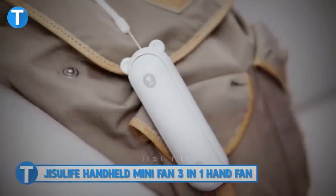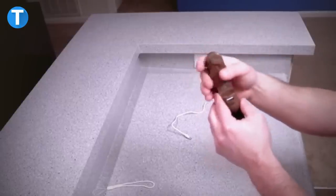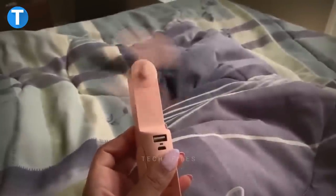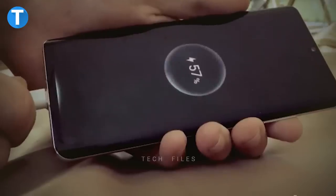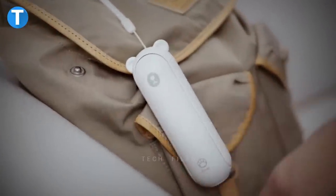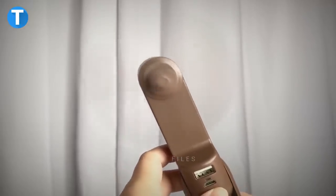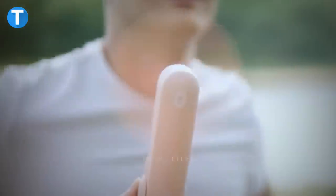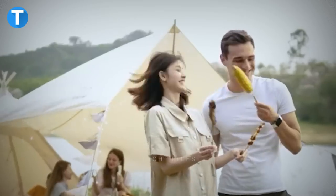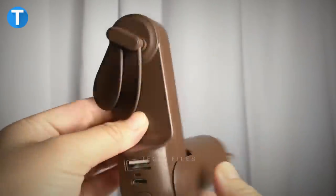Jisoo Life Handheld Mini Fan 3-in-1 Hand Fan. Jisoo Life gives you an ultimate, more convenient way to enjoy a cool breeze when outdoors or indoors. It combines the function of a fan, flashlight, and a backup power bank, so you're never without power or light. Thanks to its portable size, you can easily throw the handheld fan into your bag. On a single charge, the fan lasts about 14 to 21 hours of cooling time. When the battery is low, easily recharge via a regular USB socket, laptop, power bank, or car charger.